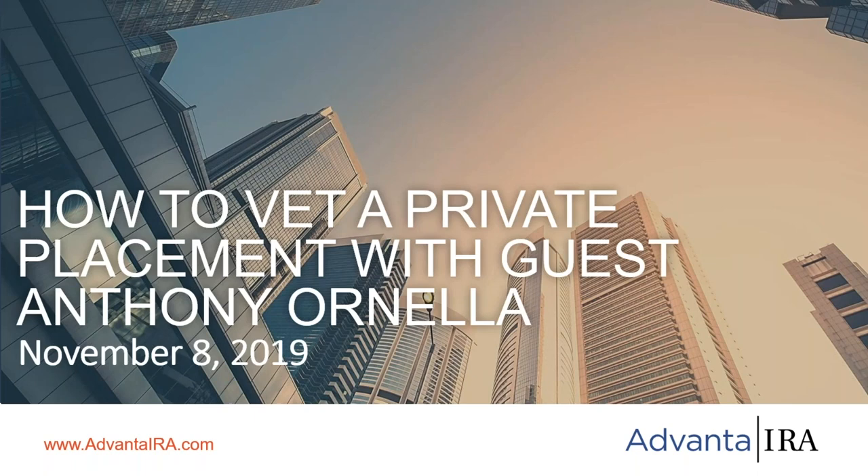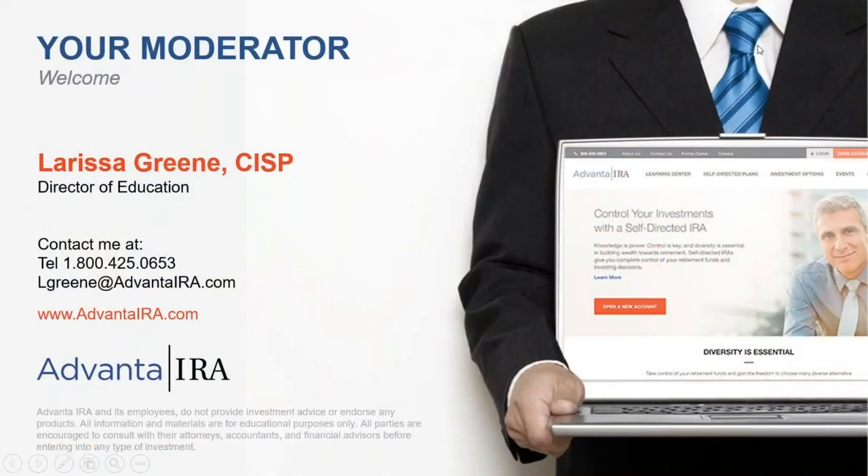If you have any questions throughout the webinar, go ahead and type them into the question box. The whole webinar is muted for audio clarity so everyone can hear. We'll get your questions answered as we go and take questions again at the end. My name is Larissa Green and I'm with Advanta IRA.